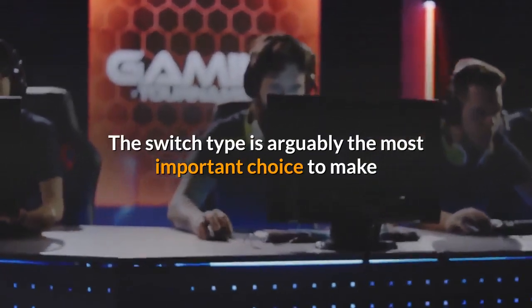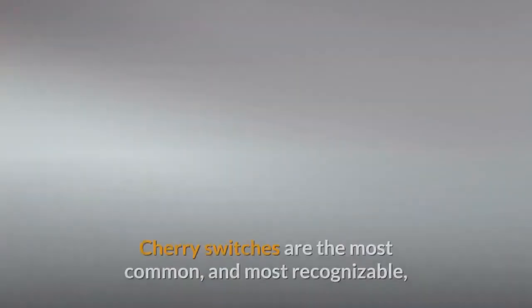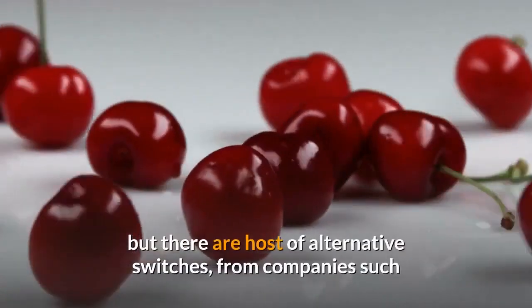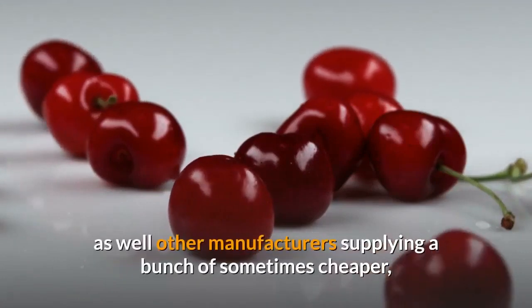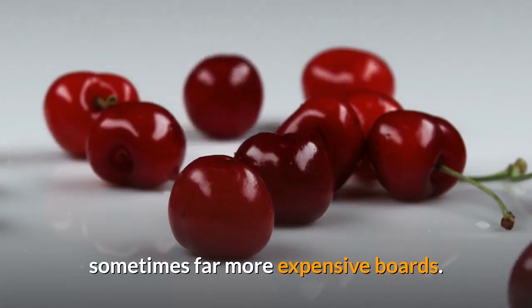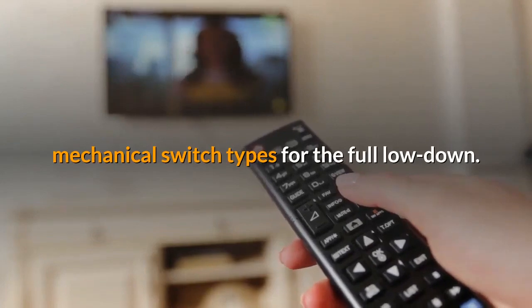The switch type is arguably the most important choice to make when picking your new gaming keyboard. Cherry switches are the most common and most recognizable, but there are a host of alternative switches from companies such as Razer and Logitech, as well as other manufacturers supplying a bunch of sometimes cheaper, sometimes far more expensive boards. Check out our guide to the different mechanical switch types for the full low-down.